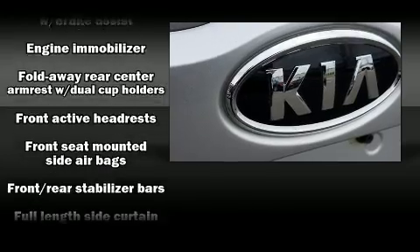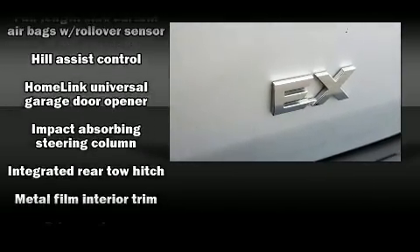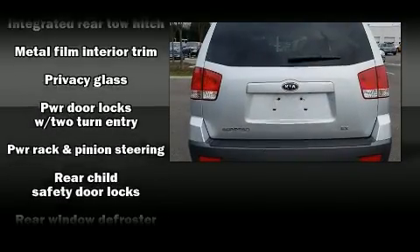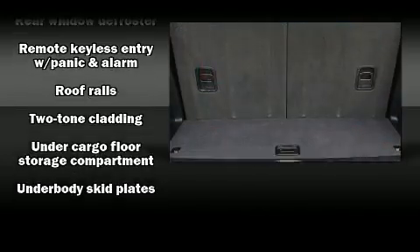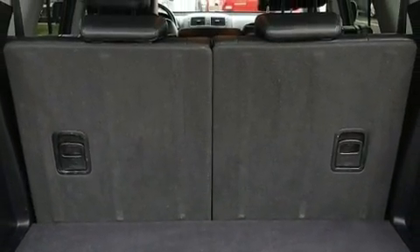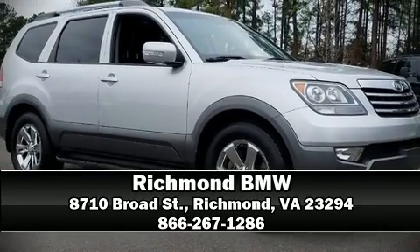Electronic stability control stands out as a technologically savvy innovation keeping you better connected to the road. It also arrives with a Carfax history report providing you peace of mind with detailed information. Stop by our dealership or give us a call for more information.